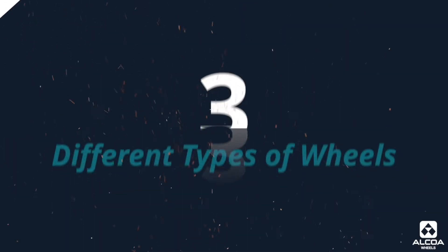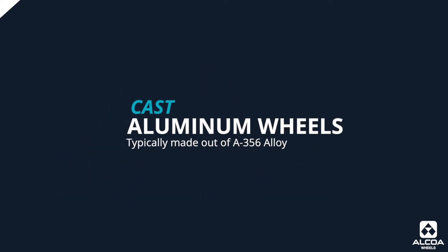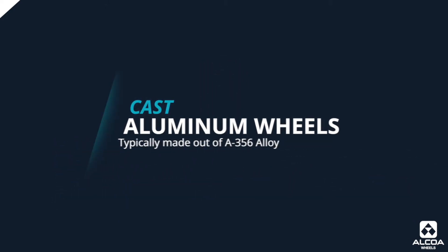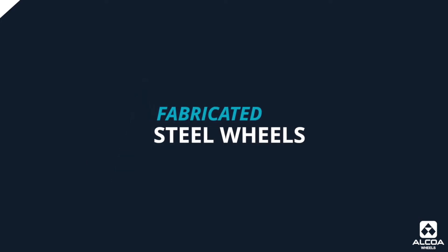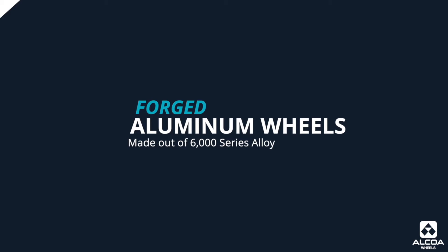Doug, can you explain the different types of wheels that are on the market today? Currently there are basically three different types of wheels on the market: cast aluminum wheels typically made out of an A356 alloy, fabricated steel wheels, and forged aluminum wheels made out of a 6000 series alloy, very similar to what we make here at Alcoa.